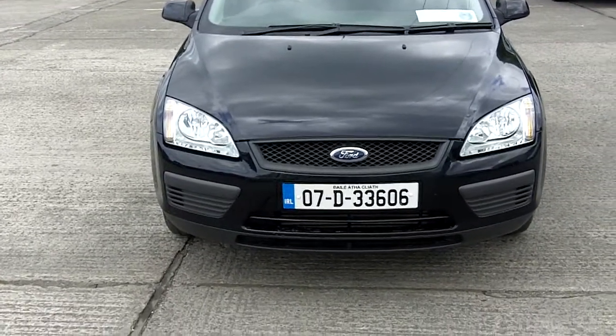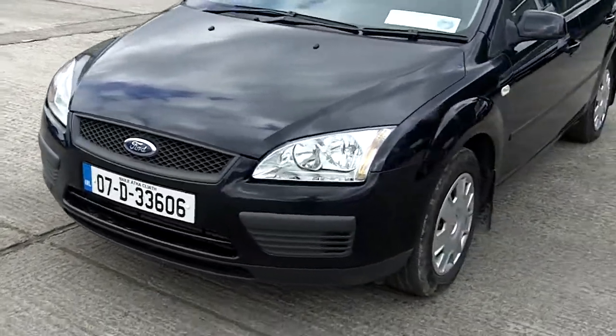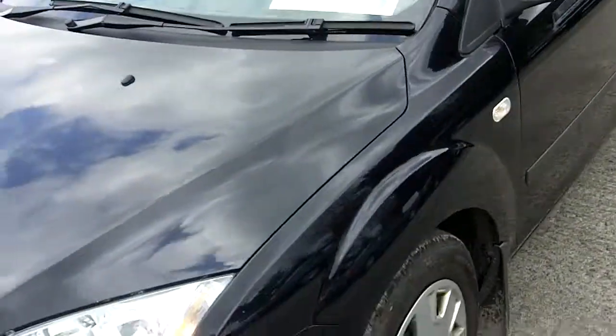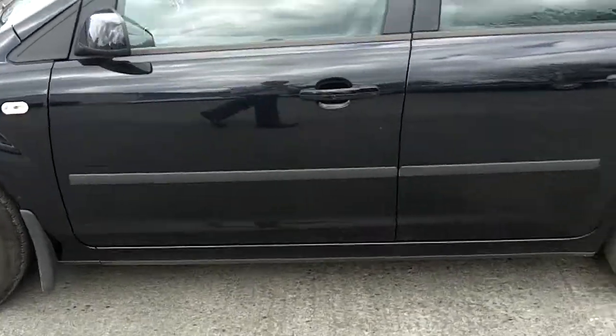07 Ford Focus, Dublin registered, 1.6 diesel TDCI, black in colour, four-door saloon. One stone chip on the bonnet. Tax is out the 5th of the 10th. Tyres are perfect on the car.